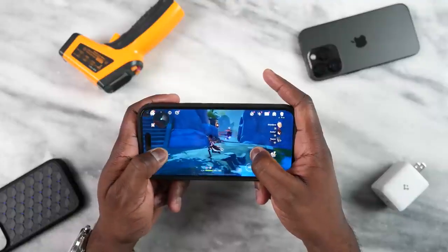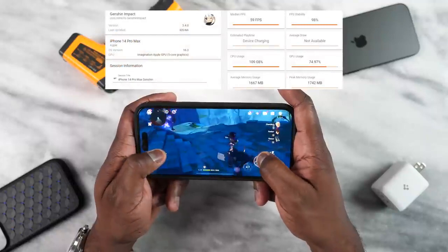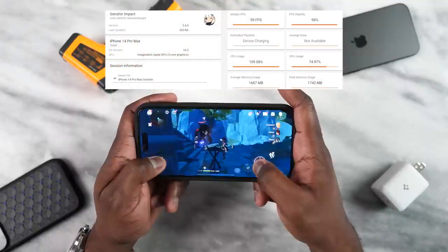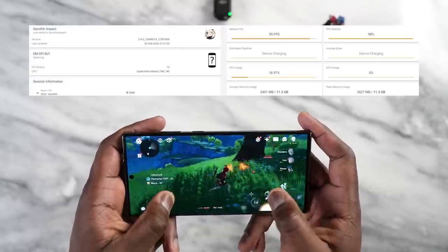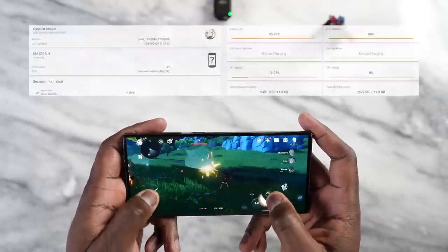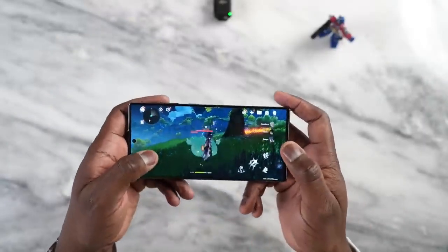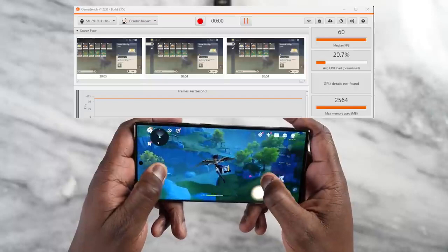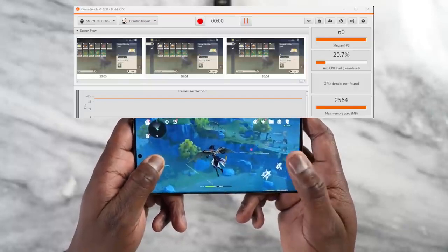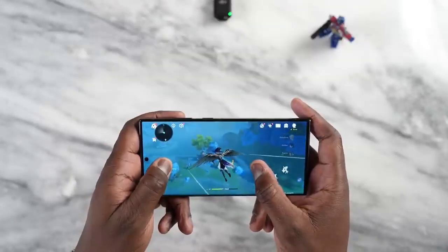Rounding it up is Genshin Impact, where we expected differences. The iPhone had issues last year but has been updated. Here we saw huge improvements — the iPhone did a solid 59 frames per second for 30 minutes. On the Galaxy, our previous video showed 55 frames per second, and some viewers suggested turning things off. I went and redid it a couple of times without turning off GOS, and I got 60 frames per second for 30 minutes. So the Galaxy S23 Ultra can do 60 frames per second with the Snapdragon 8 Gen 2 for Galaxy.